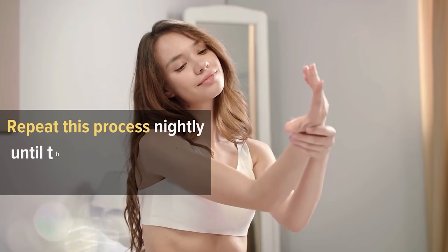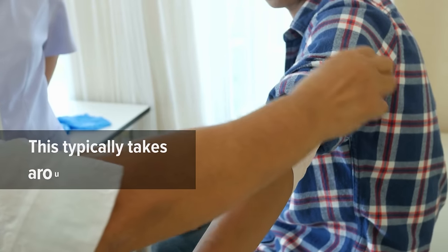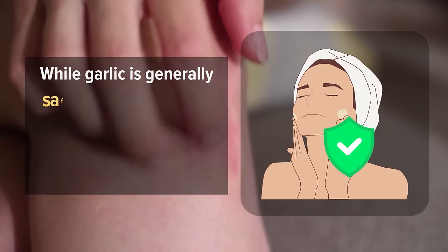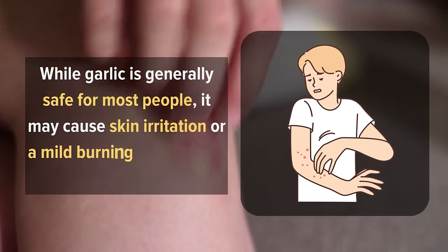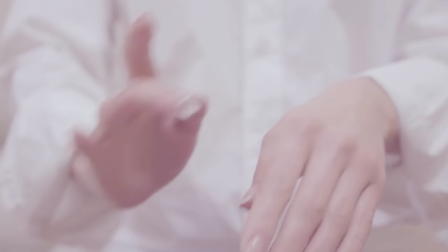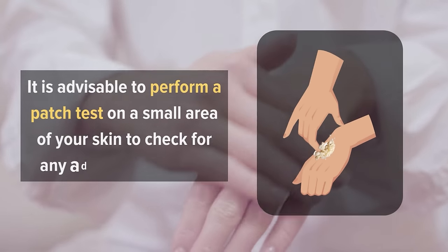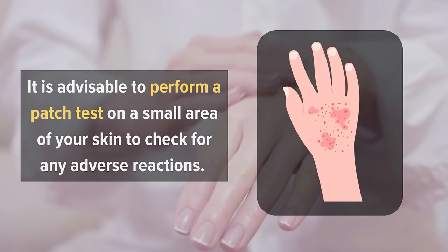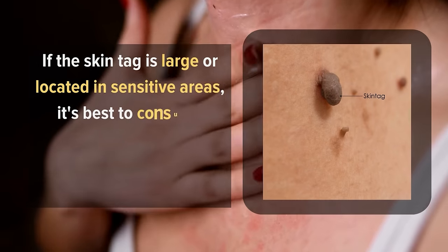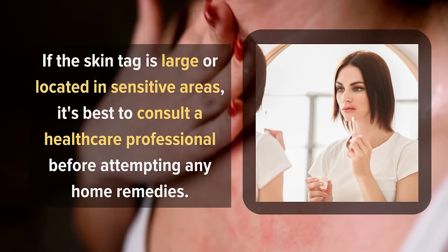Repeat this process nightly until the skin tag darkens, dries, and falls off naturally. This typically takes around 3 to 7 days. While garlic is generally safe for most people, it may cause skin irritation or a mild burning sensation in some cases. So before proceeding, it is advisable to perform a patch test on a small area of your skin to check for any adverse reactions. Additionally, if the skin tag is large or located in sensitive areas, it's best to consult a healthcare professional before attempting any home remedies.